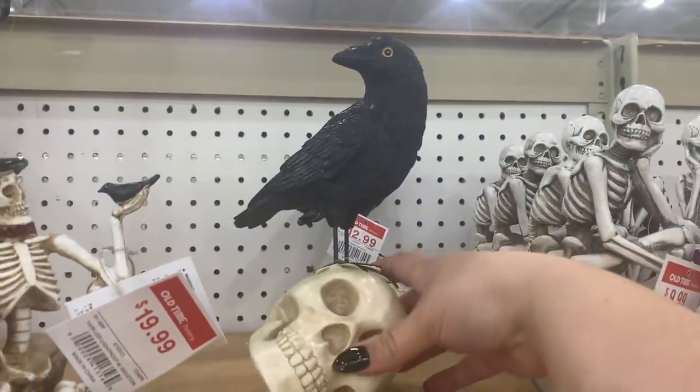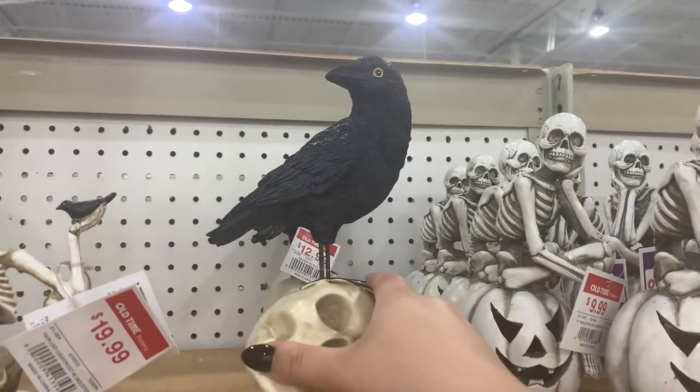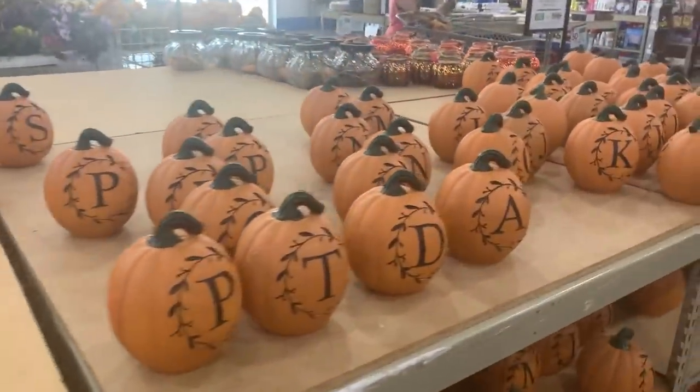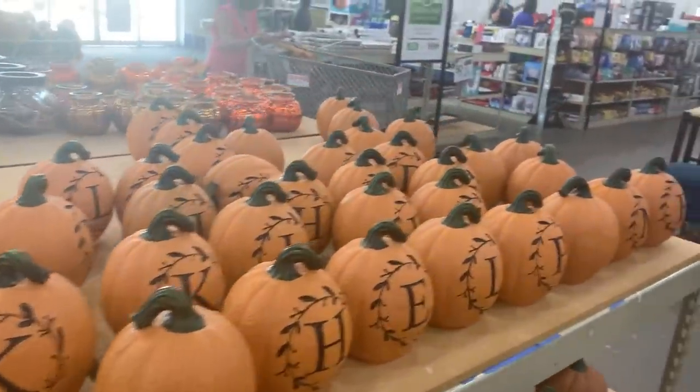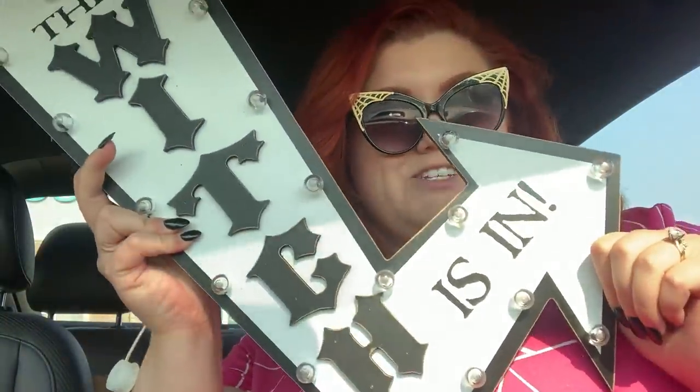We've got a big raven on a skull for $12.99 — you know I love raven decor, it's one of my weaknesses. We've got a whole bunch of different pumpkins and stuff that have letters; these are more fall to me than Halloween, but they are cute. And then all of this stuff we saw last time, so I think that's about it for new stuff at Old Time Pottery.